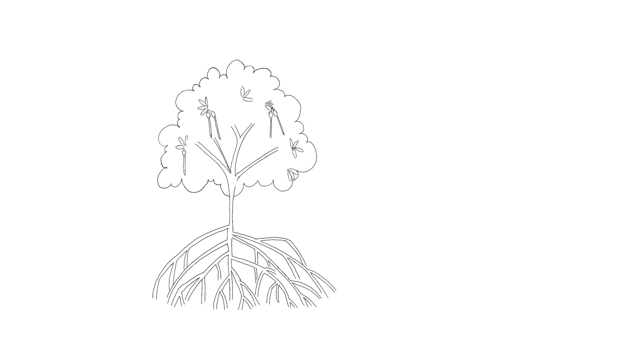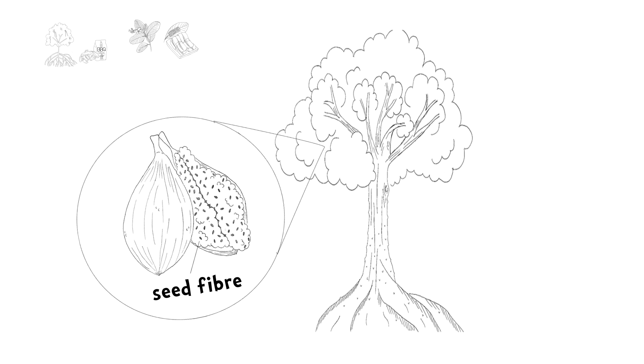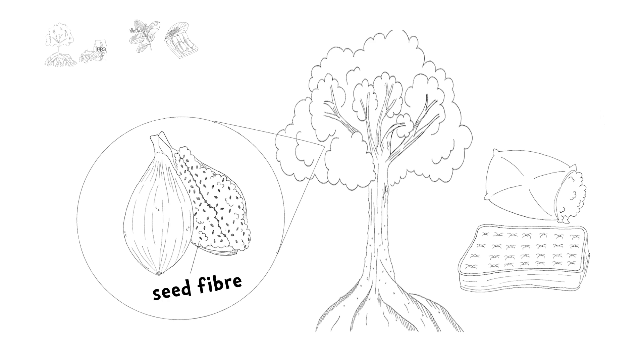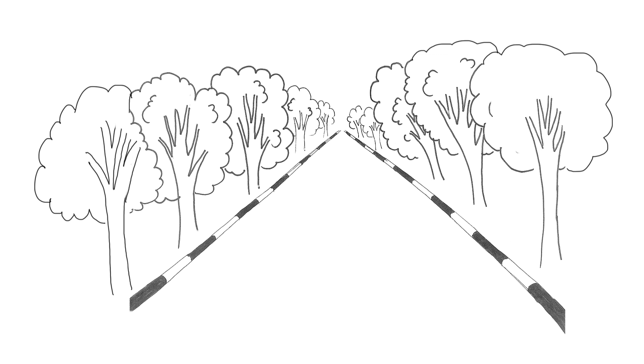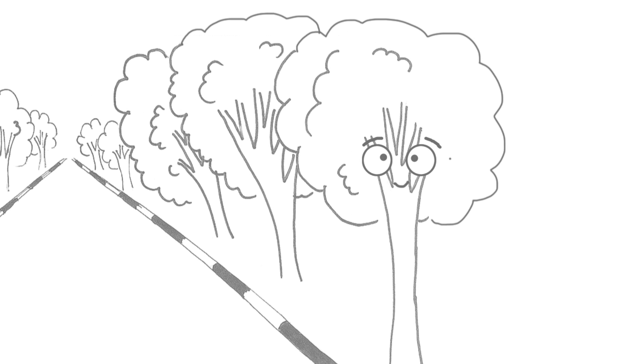The trees we see around us can be used in our lives too. The stem of the stilt mangrove rhizophora can be processed into charcoal. Leaves of the Simpoh Air can be used to wrap food such as tempeh. And seed fibres from the Karanji tree can be used as stuffing for pillows and mattresses. As you can see, we depend on trees for many different things. So the next time you walk around the roads, do stop and take a look at the trees around you — there may be more to them than meets the eye.